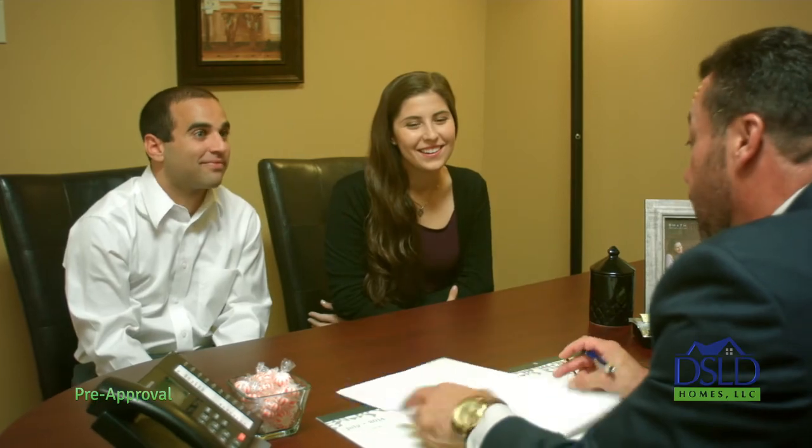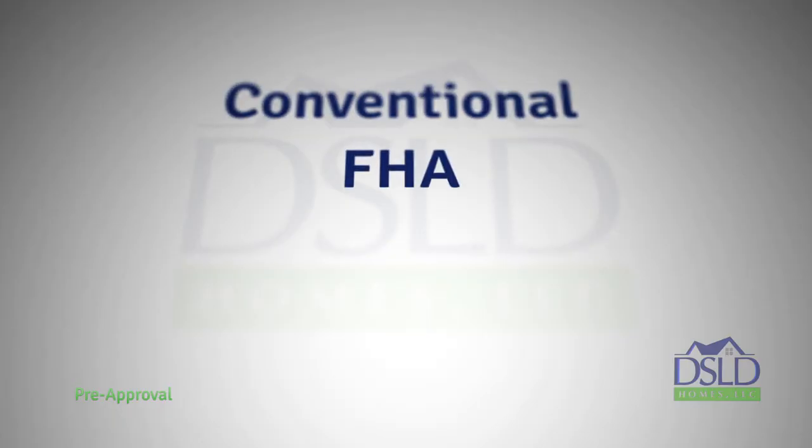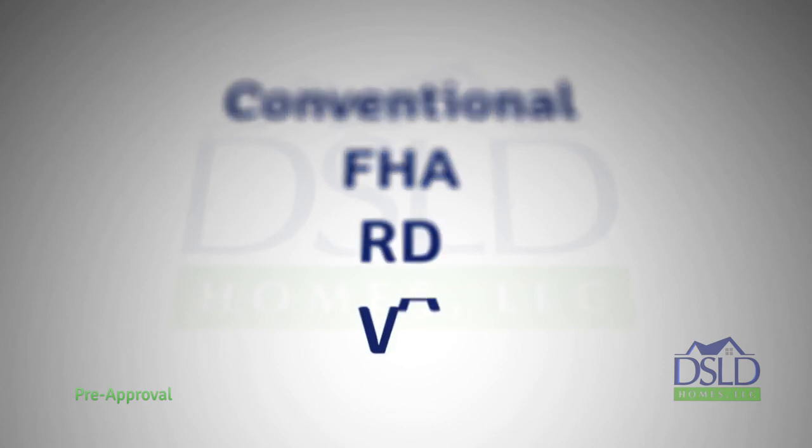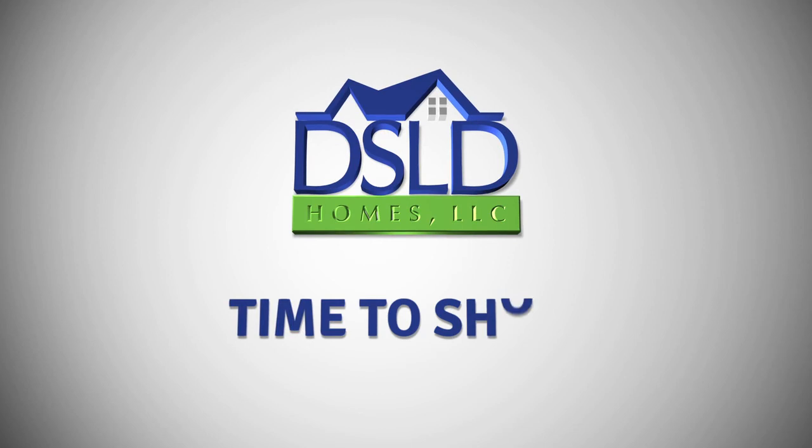So, what type of loan best suits your needs? Conventional? FHA? RD? VA? All of the options can be intimidating, but your mortgage banker is well-versed in all loan types and will help you make an informed decision as to which is best for you. Once a decision is made, the fun part begins — it's time to shop for your new DSLD home.